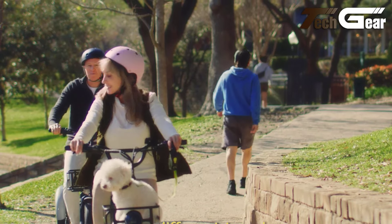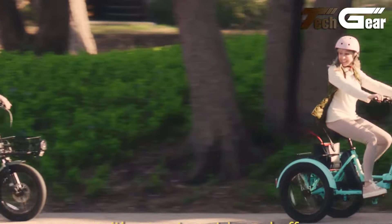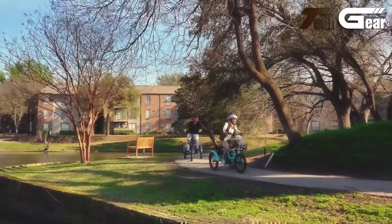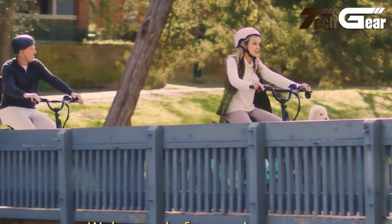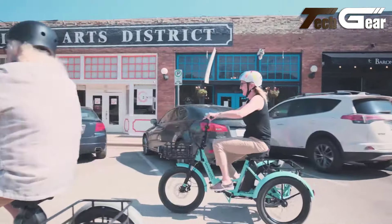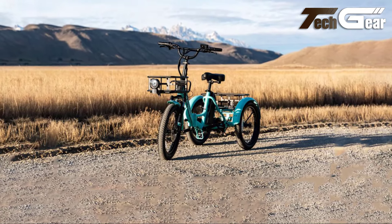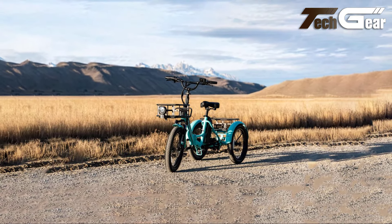Comfort is ensured with a large vacuum-forming saddle, alloy BMX-style handlebars, and a front suspension fork with mechanical lockout. The trike also includes front and rear baskets, fenders, and a parking brake for convenience. Safety is prioritized with hydraulic disc brakes that include an electrical cut-off function, while the LCD multifunctional display keeps essential ride information at your fingertips. With a load capacity of 350 pounds, the Mooncool TK1 is a practical and reliable choice for diverse riding needs.